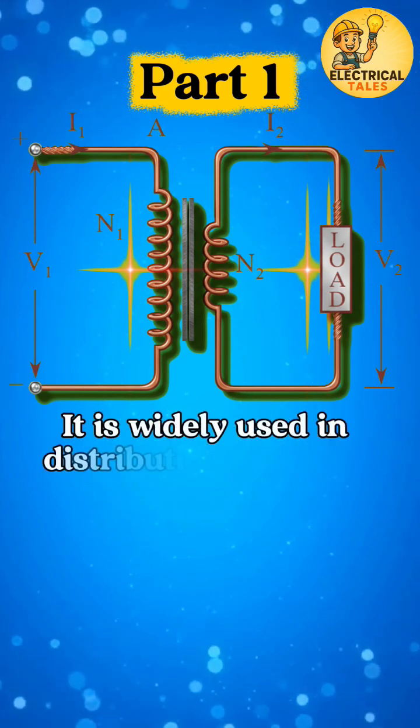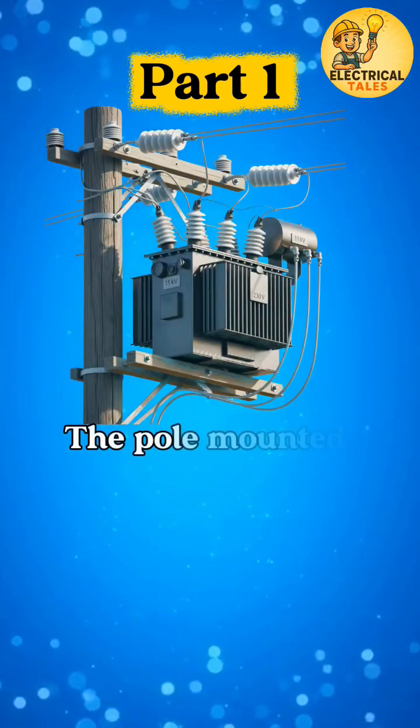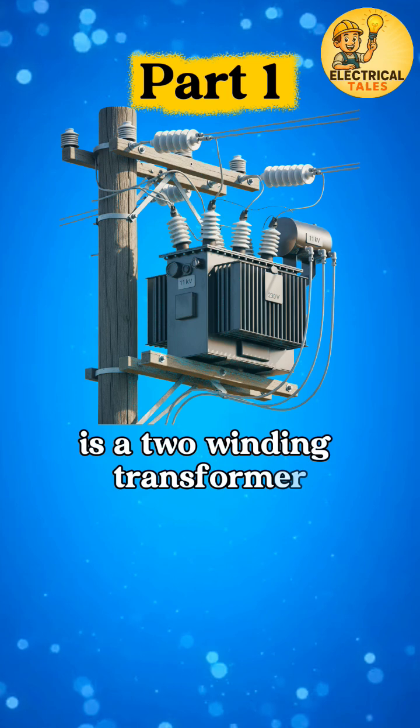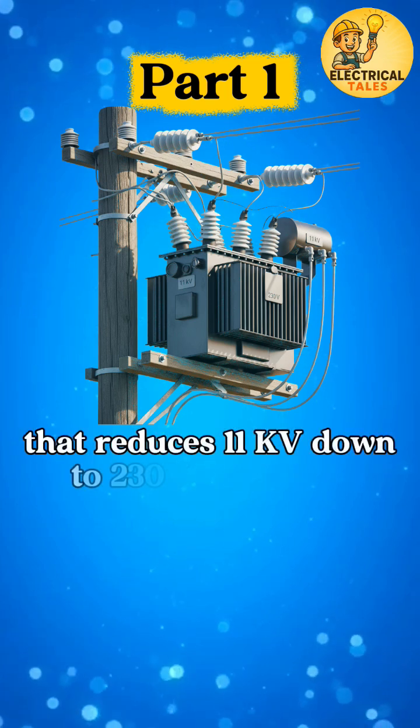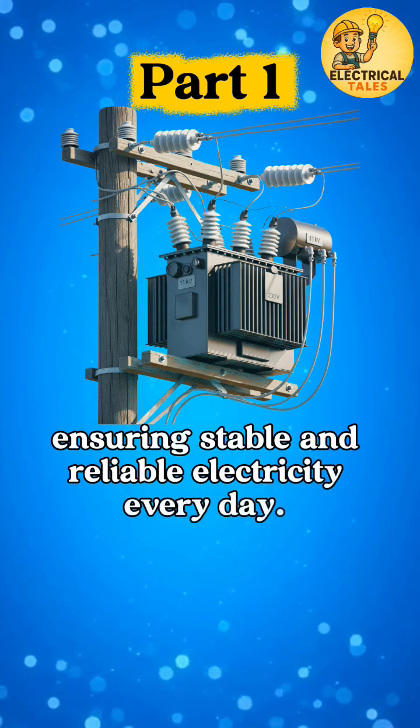It is widely used in distribution networks, industries, and power stations. For example, the pole-mounted transformer near your street is a two-winding transformer that reduces 11 kV down to 230 V for homes, ensuring stable and reliable electricity every day.